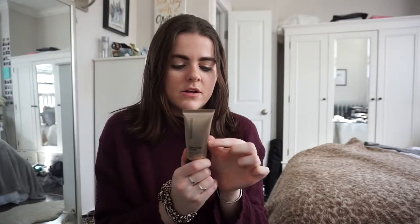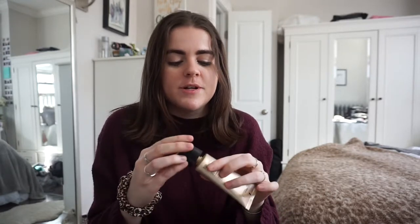Something new I got recently is the Bare Minerals Complexion Rescue Tinted Hydrating Gel Cream with SPF 30, in the color Opal. I use it as my tinted moisturizer — it looks like a thick formula but it's so light and feels so natural, you can barely tell anything's on your skin. It lasts all day, has medium coverage, sits nicely, doesn't oxidize, and it's $30, which is great compared to the Laura Mercier at $48.